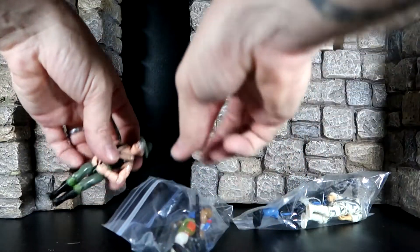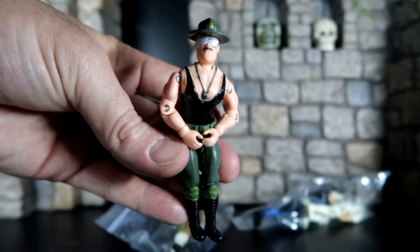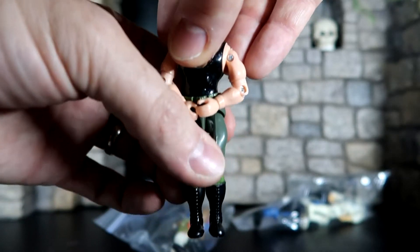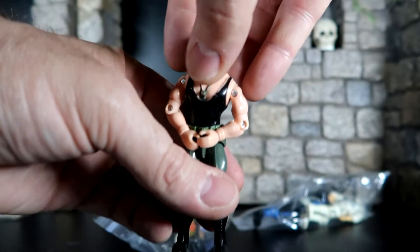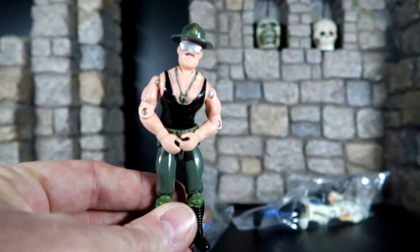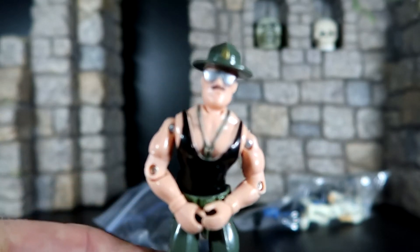Next up, got a couple of really cool GI Joe figures. First up we have Sergeant Slaughter. He's a Series 5 figure from GI Joe — 1985 was when Series 5 came out. I actually got to meet Sergeant Slaughter some time ago and got his autograph. I don't know where I put the signature, but I'll have to look it up and find it one day so you guys can take a look. He is a really cool figure.